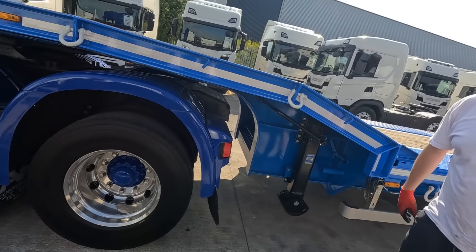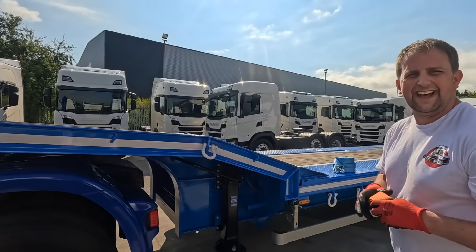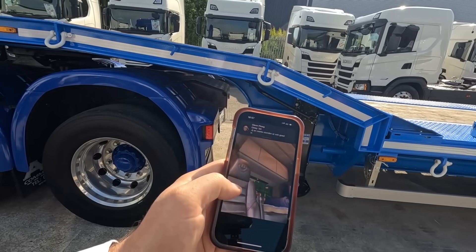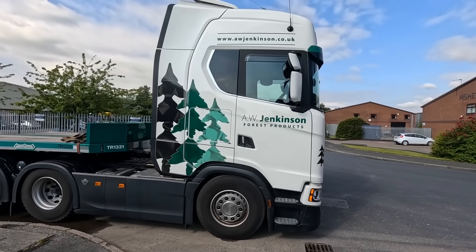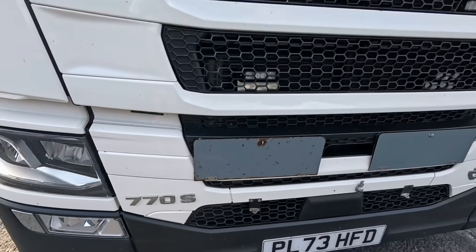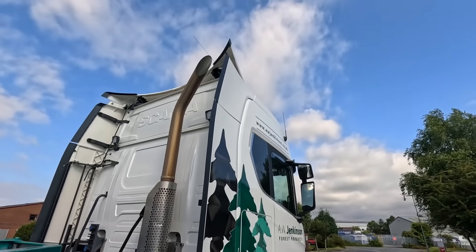This has got a lot of resemblances to that four series I bought. The four series had a drive axle on the tag, this has got a proper one. Clutch on demand - have you used it much? No, never. Look at this - we'll go out the front here. AW Jenkinson's truck, look at it. 770 - who knew AW Jenkinson's had a 770 V8!